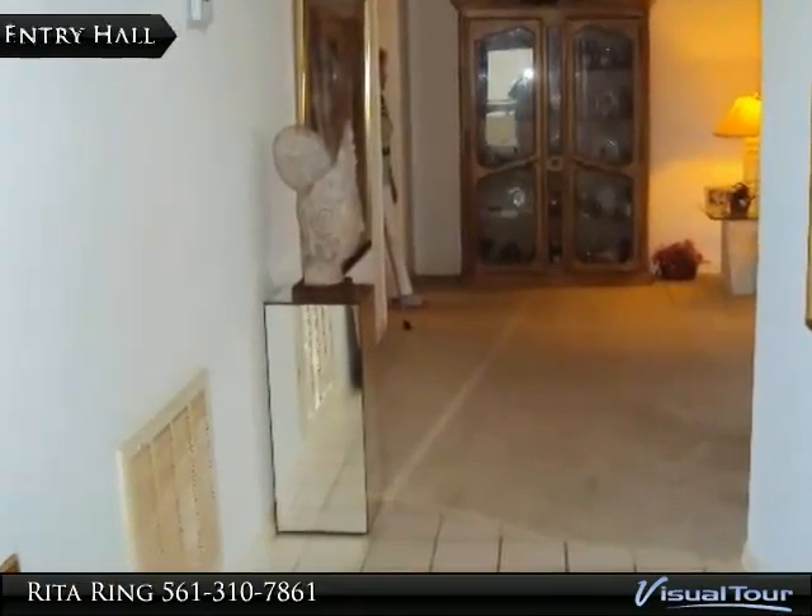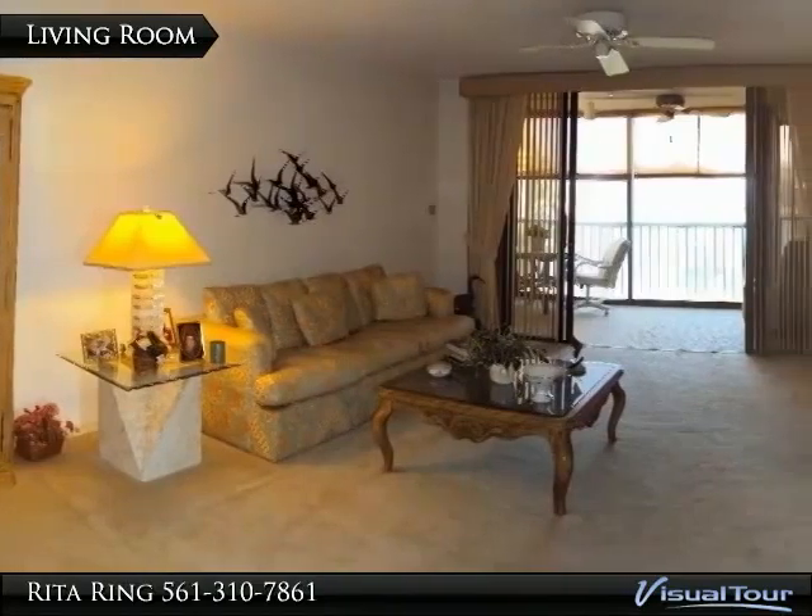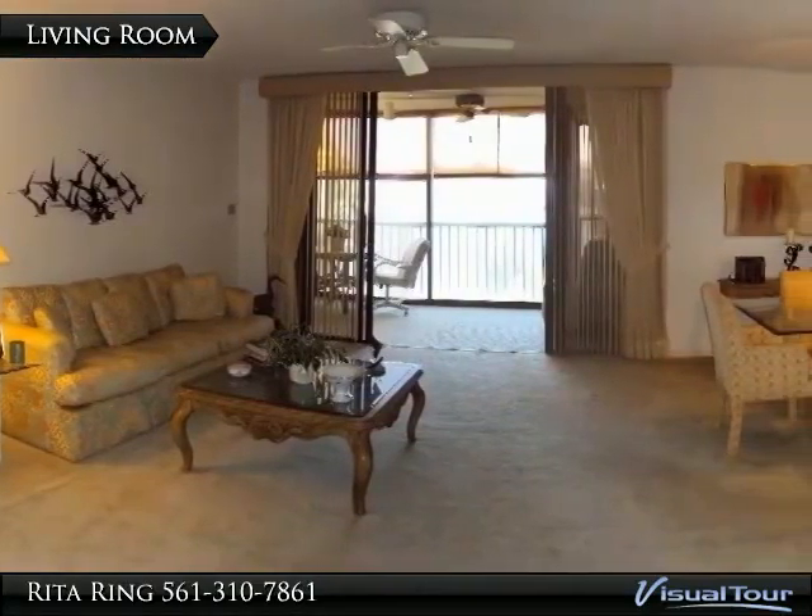The glass enclosed balcony provides added living space. Open the windows and enjoy the easterly breezes as you watch the boats go by.